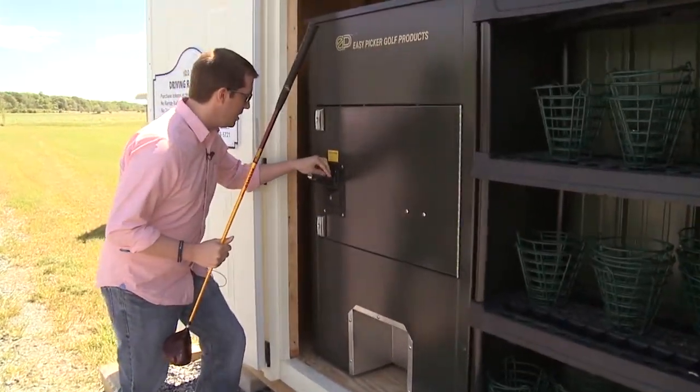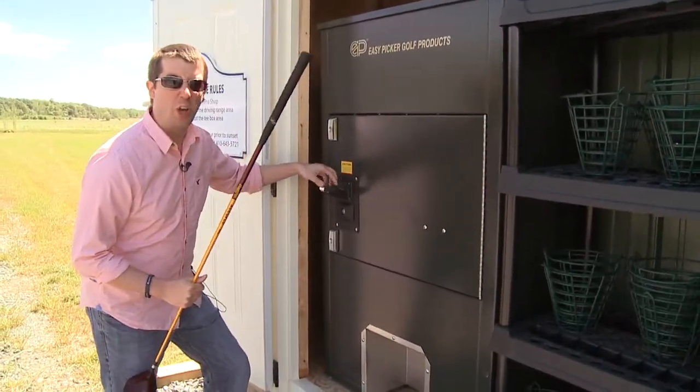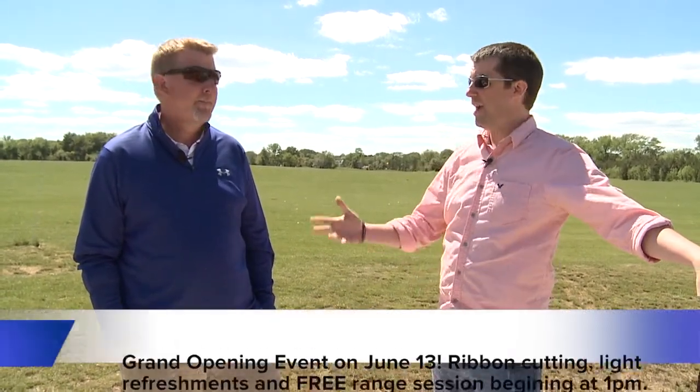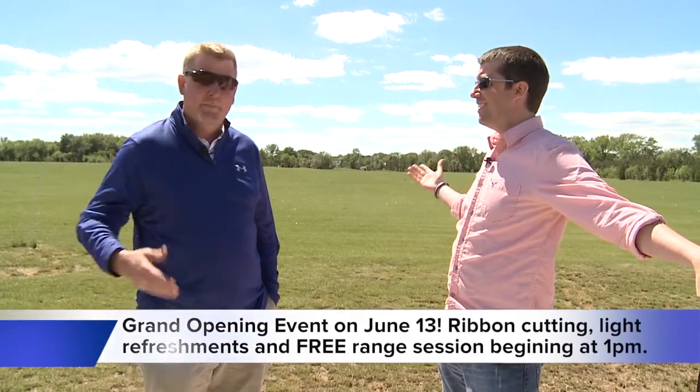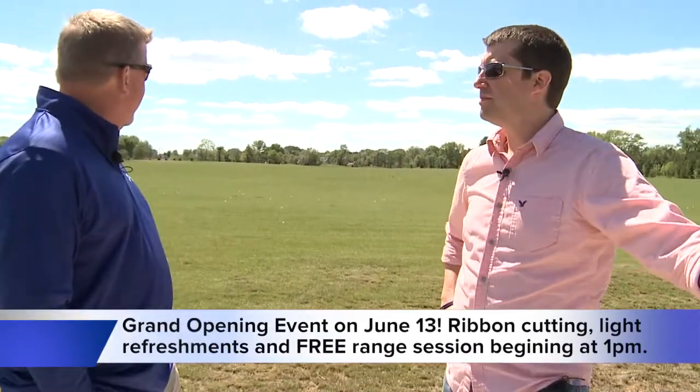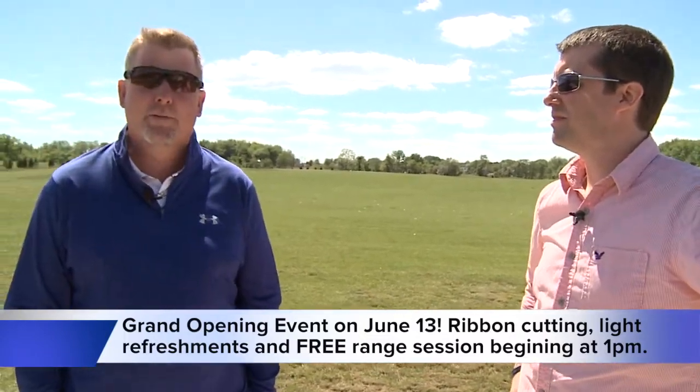I'm about to drive about 240 yards worth of balls. I'm standing here with Eric — we're at the Blue Heron Golf Course, but more importantly, we're at the Blue Heron Driving Range. Brand new, right? Yep, brand new, just opened late last fall, actually early winter. Great addition to the golf course.